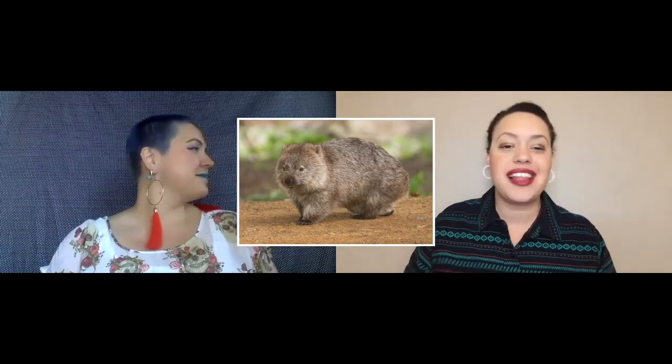One of the beasties found in Australia that we both have a soft spot for is the humble wombat. Wombats are stocky, four-legged marsupials, about one meter in length with a small stubby tail, and they love to dig.